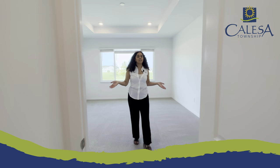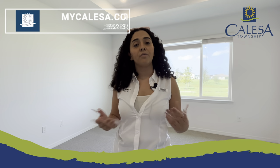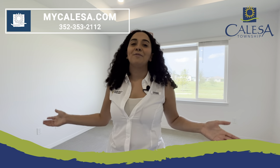If you'd like to learn more about all of our floor plans, you can schedule an appointment at 352-353-2112 or learn more at mycalesta.com. Don't forget to like and share this video, and we'll see you guys in the next one.